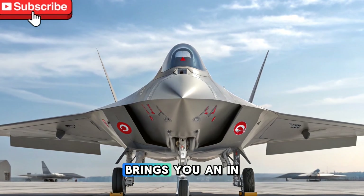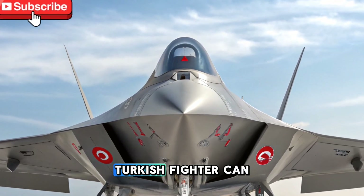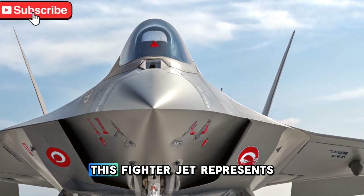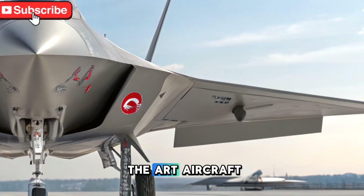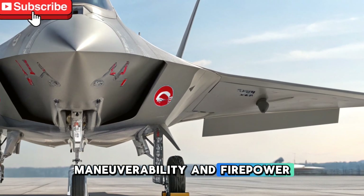Welcome to Driven Daily, which brings you an in-depth look at the 2026 Industries Turkish fighter CAN, a cutting-edge marvel in the world of aviation. This fighter jet represents Turkey's ambition to enter the league of elite air forces with a state-of-the-art aircraft that boasts exceptional speed, maneuverability, and firepower.